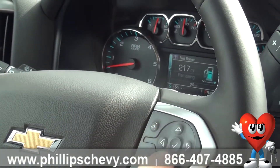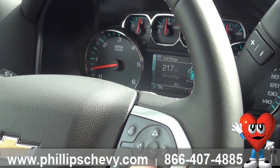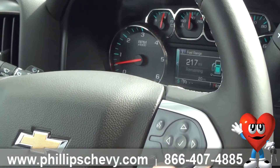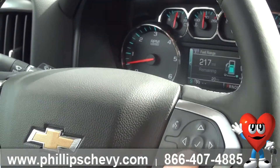Now this one's been idling for quite a bit, so at a full tank it's showing 217 miles range, which wouldn't be very fuel efficient. But actually the Silverado is the fuel efficiency leader in the class — that just needs to recalculate.